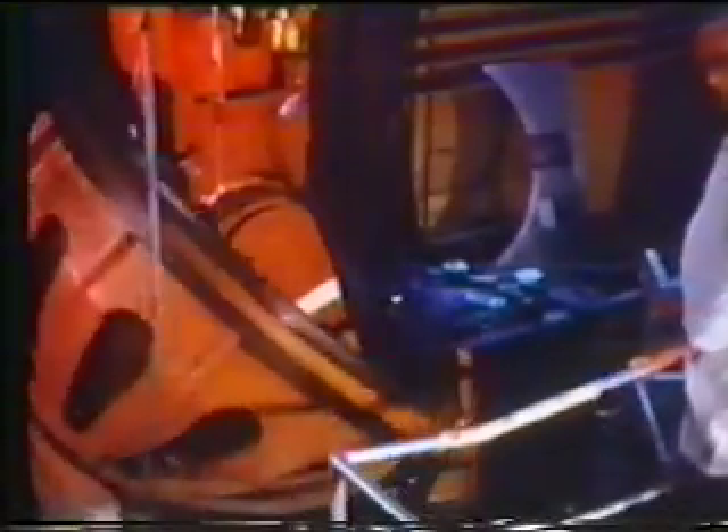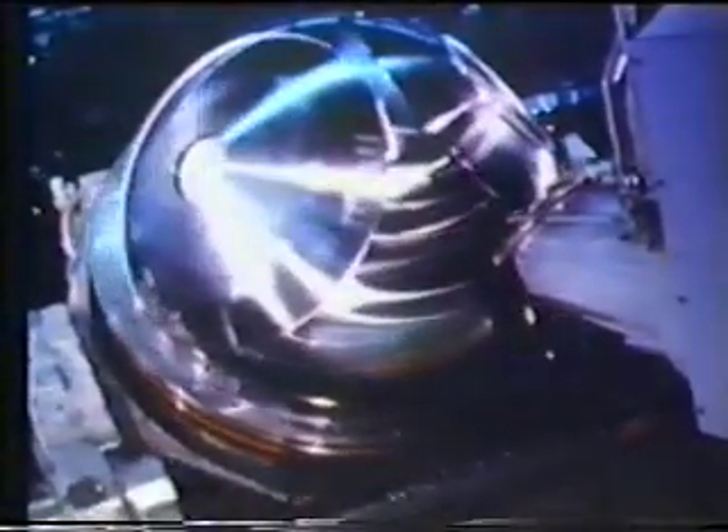More than eight years were poured into designing, building, testing and preparing astronauts, rockets and spacecraft for the first lunar landing. Here's a visual look back at some of that preparation.